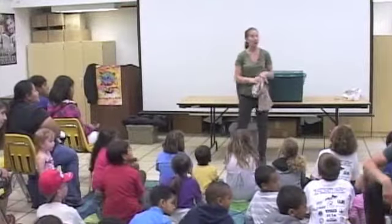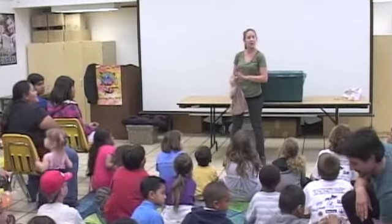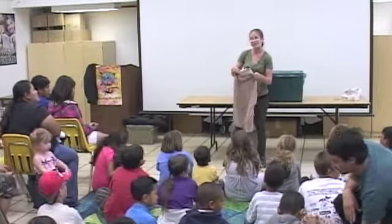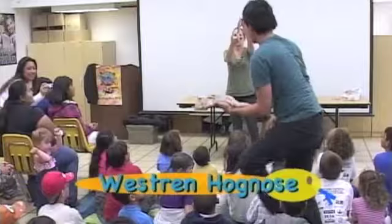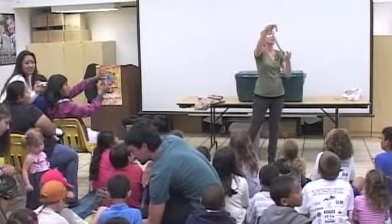This is Miss Piggy. Miss Piggy got her name for a very important reason. Miss Piggy is a western hognose. Please let me introduce you to this beautiful creature. This is as big as she gets — she's a very, very small snake.